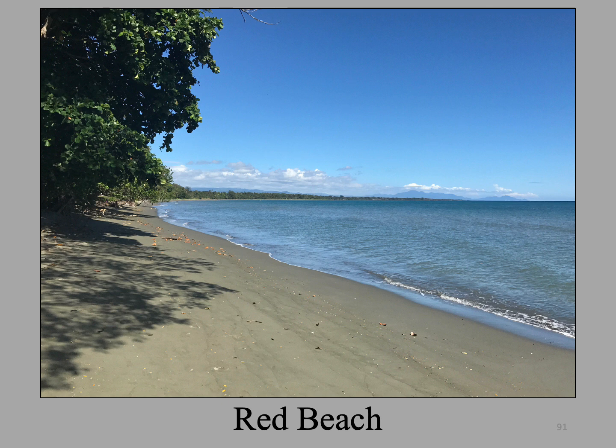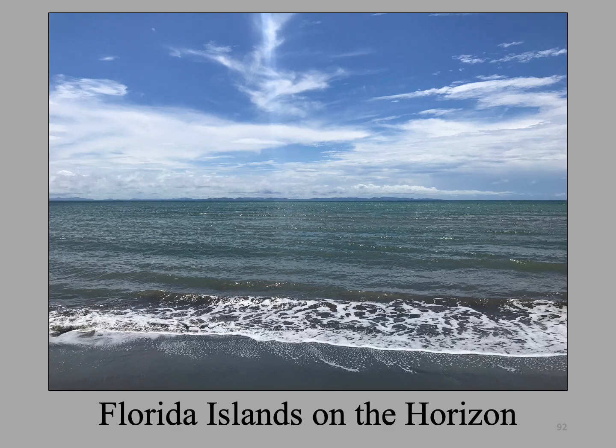This is Red Beach, where the 1st Marine Division landed on the morning of August 7, 1942. Cape Esperance can be seen in the distance at Lunga Point, and this is pretty much how Red Beach looked in 1942. On a clear day as we had on this day, the Florida Islands can easily be seen on the horizon across Iron Bottom Sound. I will conclude this virtual tour of Guadalcanal in Part 2.